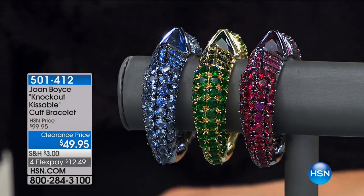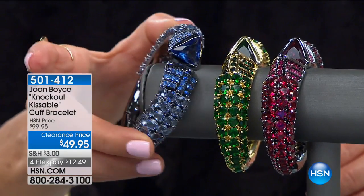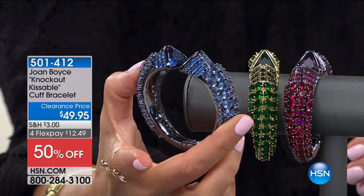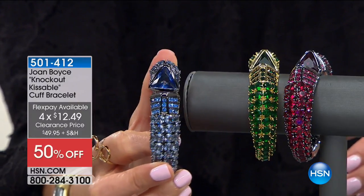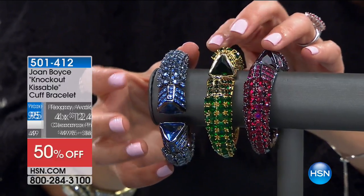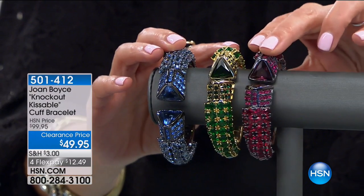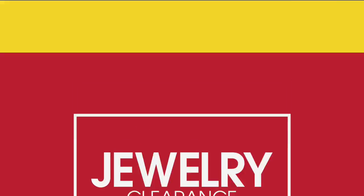Speaking of kisses — this is the Knockout Kissable Cuff Bracelet. It's a knockout, and as I said earlier, it could knock someone out. It's heavy — doubles as a weapon and it's fashion jewelry at the same time. It's from Joan Boyce. She loves these edgy, fashion-forward designs and does not shy away from some big stone, some big color. Today it's 50% off our regular price. We've got the blue with the hematite, the green with the gold tone, and the red also with the hematite.